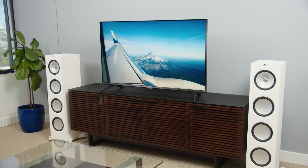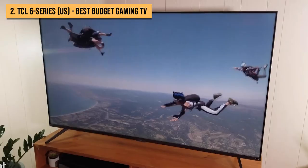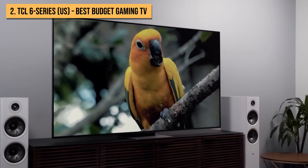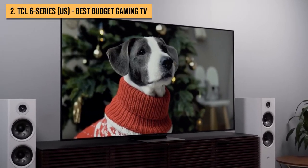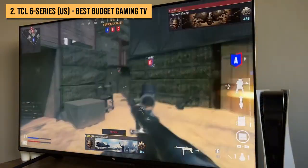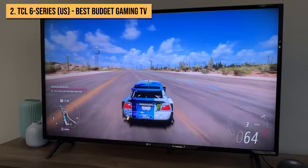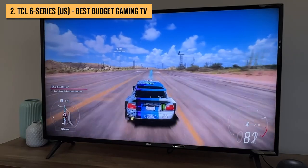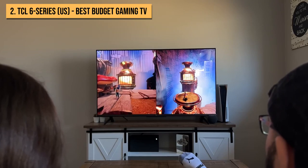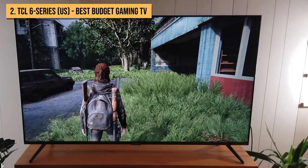At second place on the list, we have the TCL 6 Series. If you have a big budget, there are better 4K TVs on the market for gaming like many of the displays listed above. But if you're looking for a cheap option, having spent a lot of money on a new console, you'll need another option. If you're in the U.S., the TCL 6 Series is our top budget recommendation. As well as being a fantastic budget choice for TV shows and movies, the TCL 6 Series is one of the best gaming TVs you can get in this sub-$1,000 price range, and its picture quality, despite a few minor flaws, will truly impress you for what you're paying.